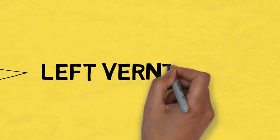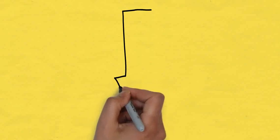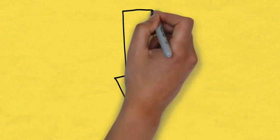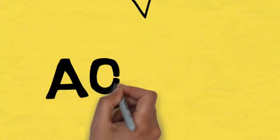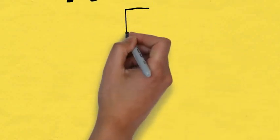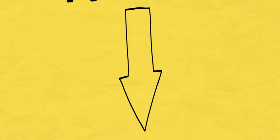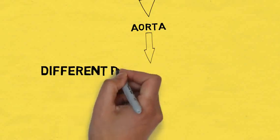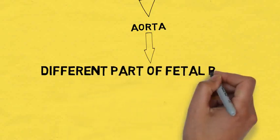This hole helps to transfer the oxygenated blood from the right atrium to the left atrium. As in normal heart circulation, from the left atrium the blood goes to the left ventricle, which also contains oxygenated blood. From the left ventricle, this blood goes to the aorta — the biggest artery of the human body. With the help of the aorta, this oxygenated blood goes to the brain and different parts of the fetal body.